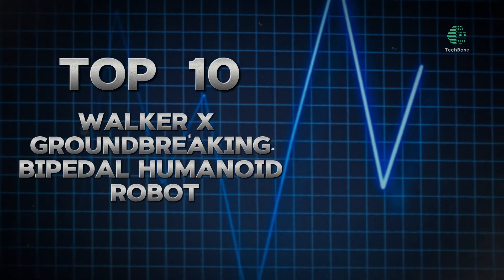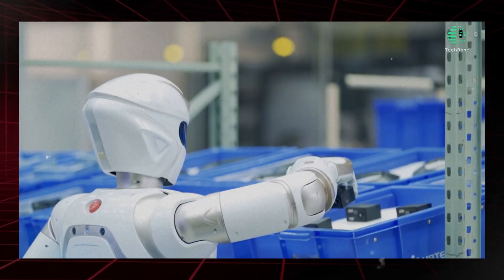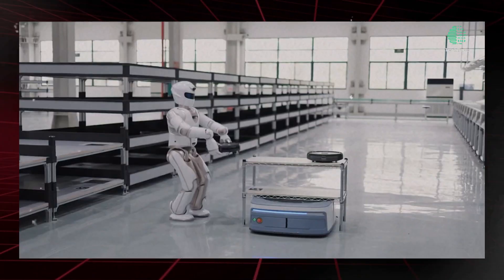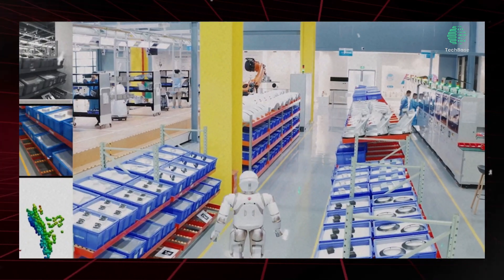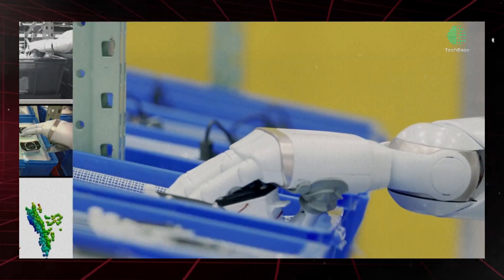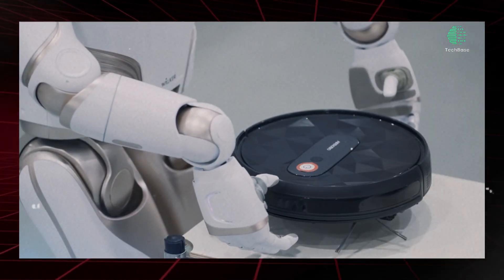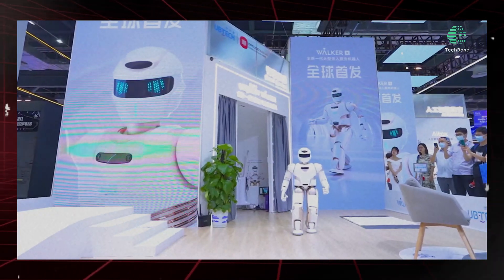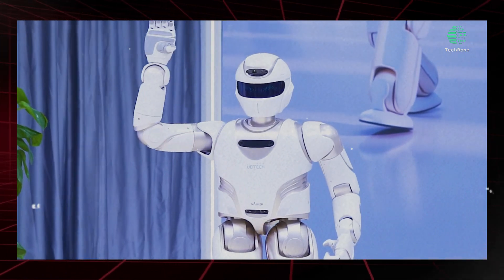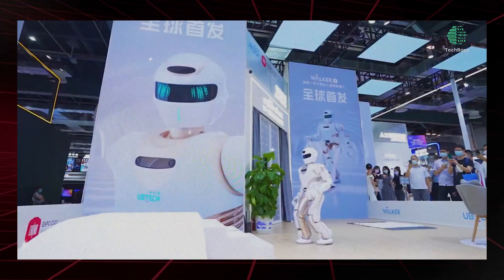Top 10: Walker X — Groundbreaking Bipedal Humanoid Robot. Walker X represents the latest advancement in bipedal humanoid robotics, with significant improvements in physical performance, autonomous intelligence, and human-to-robot interactions. Equipped with hardware and artificial intelligence upgrades, combined with the ability to adapt to complex environments, Walker X is more advanced than ever before, paving the way for future innovations in the field.